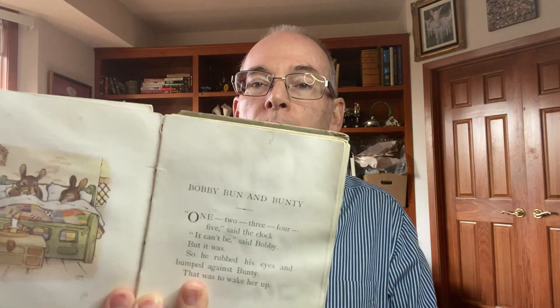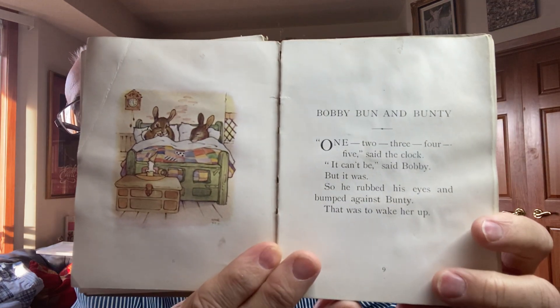This is one of the books — it's called Bobby Bun and Bunty. It's an English book and it's got the cutest illustrations in it. Each page has a different story. It's not in very good shape — I bought it just for the illustrations. The binding is broken, the pages are loose and water stained. It's not a high-value book, but it was a fun little find.